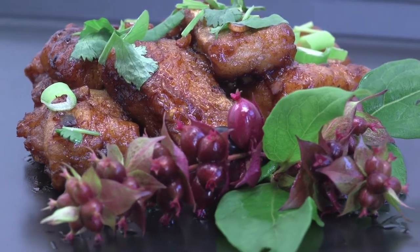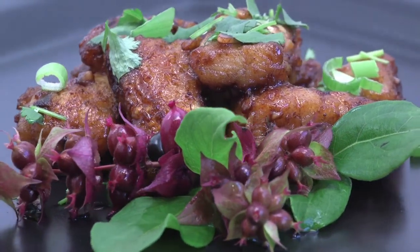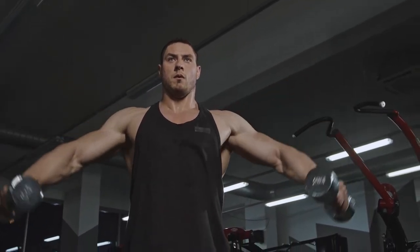Eat more protein. Protein is essential for building muscle, and muscle tissue burns more calories than fat tissue. By increasing your protein intake, you will help your body build more muscle and lose weight faster.